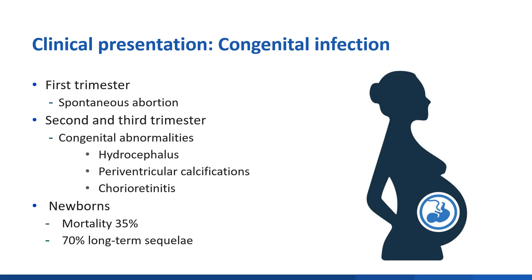Infection during the first trimester of pregnancy can lead to spontaneous abortion. Infections during the second and third trimesters often lead to congenital abnormalities, including hydrocephalus, periventricular calcifications, and chorioretinitis. Fetal mortality is 35%, and 70% will experience long-term sequelae.